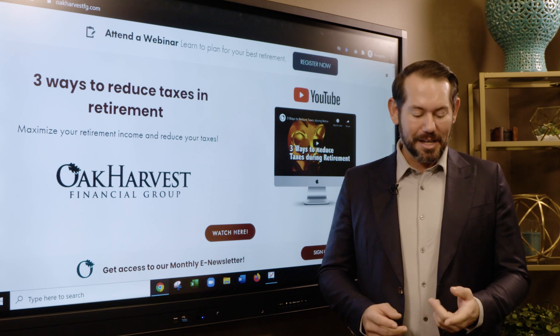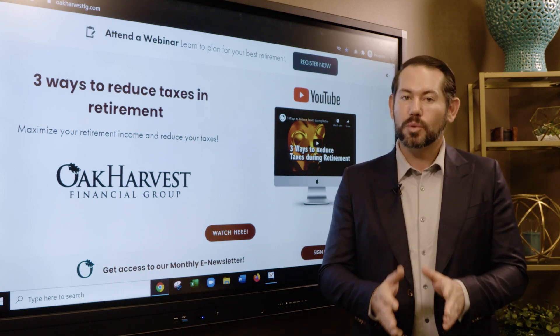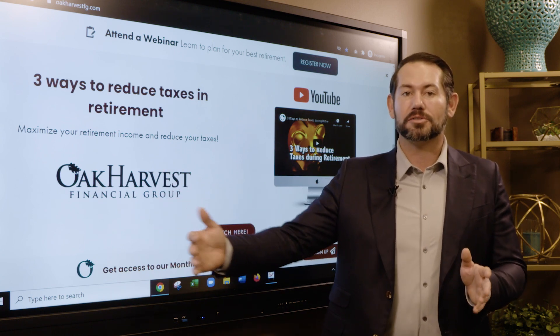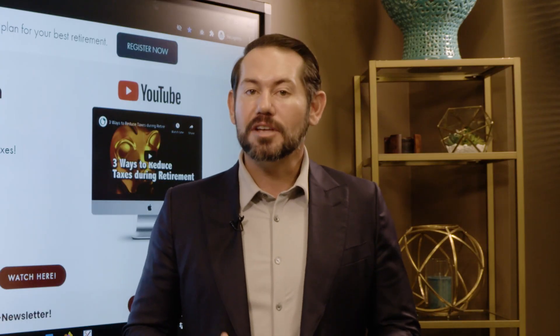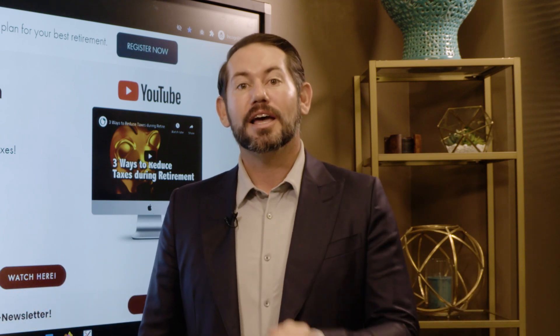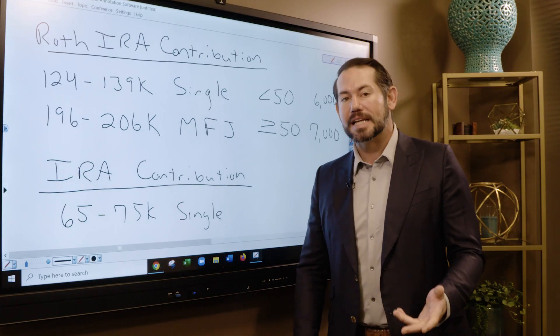When we talk about saving taxes, it's not always about putting more money in your pocket today. A lot of times we need to be looking out over the next 10, 15, 20, 30, 40 years to make sure we're keeping more money in our pocket over time. Some of these tips will help you save money today and some will help you save money over the course of time, but these are things we need to be doing every single year.